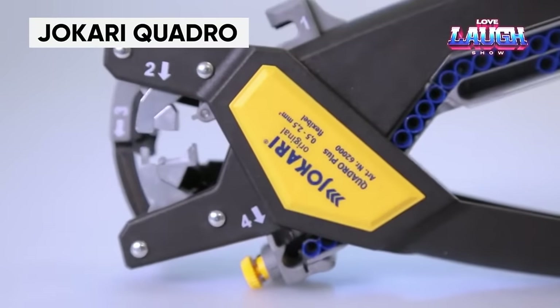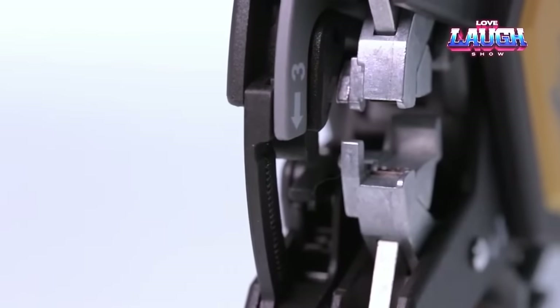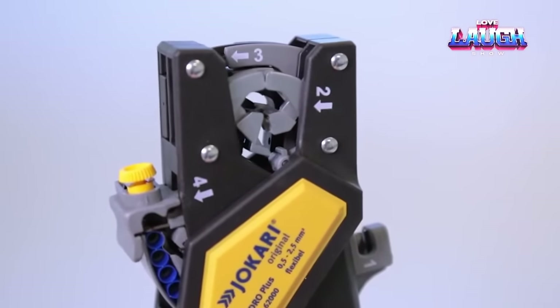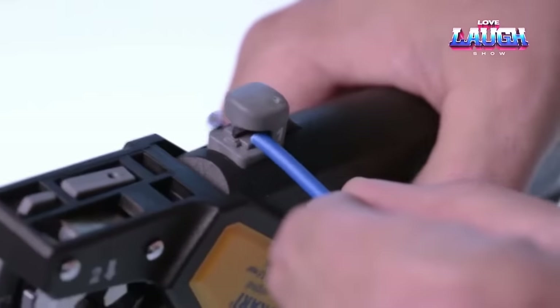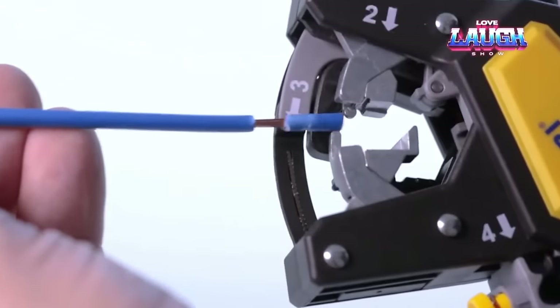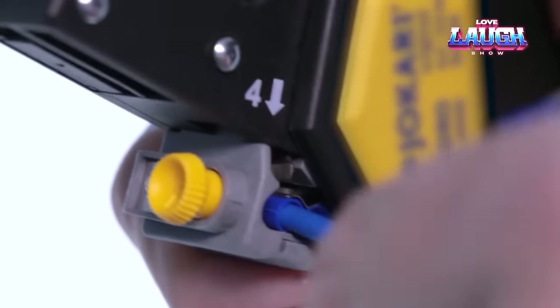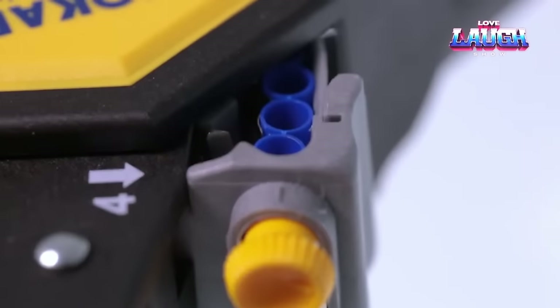The Jokari Quadro Professional Tool is a high-quality device for stripping and crimping cables. It is compact, robust, and ideal for electrical and telecommunication applications. The Jokari Quadro provides precise and clean insulation cuts, keeping the wire intact and safe. Its ergonomic design and rugged construction make it easy to use and durable. Due to its versatility, this tool is suitable for different types of cables and wires, making it an essential tool for electrical professionals.